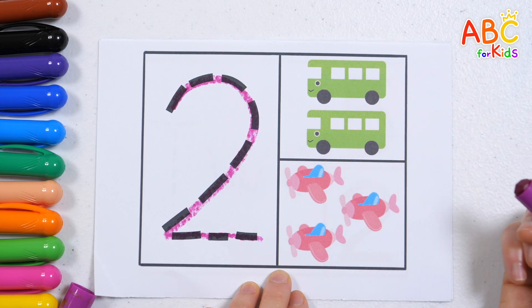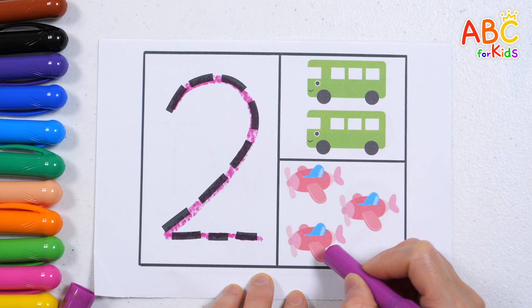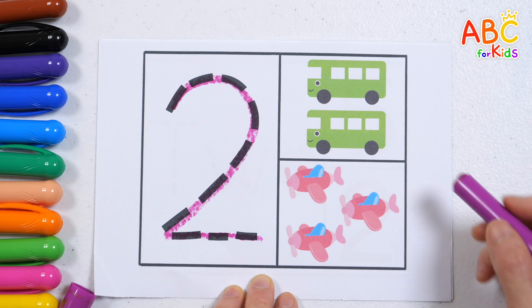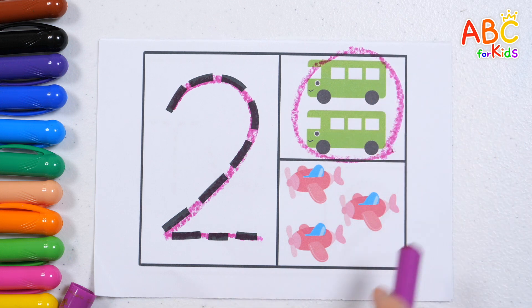1, 2 — 2 buses. 1, 2, 3 — 3 airplanes. Let's find the same number. 3. 4, 4. Great job!